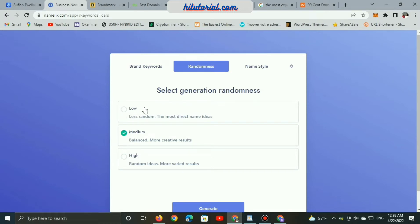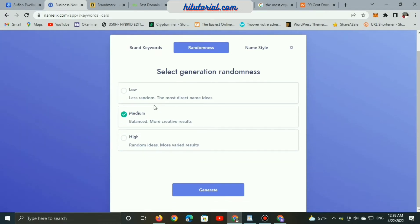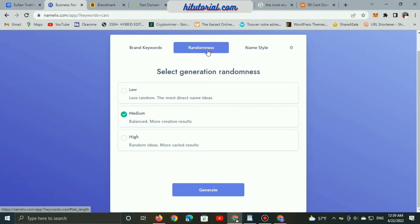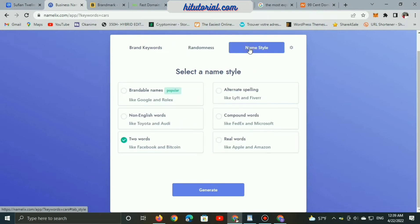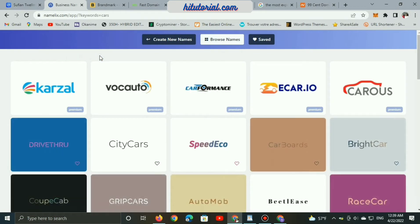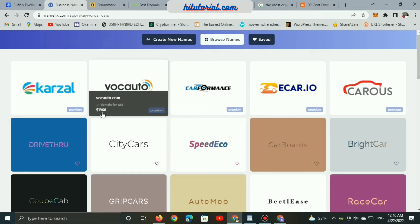Now let's browse namelix.com, which generates domain name ideas powered by artificial intelligence. We can enter any keyword and generate examples. For example, let's type 'cars' and click medium balance for more creative results, with randomness set towards styles like Facebook and Bitcoin.